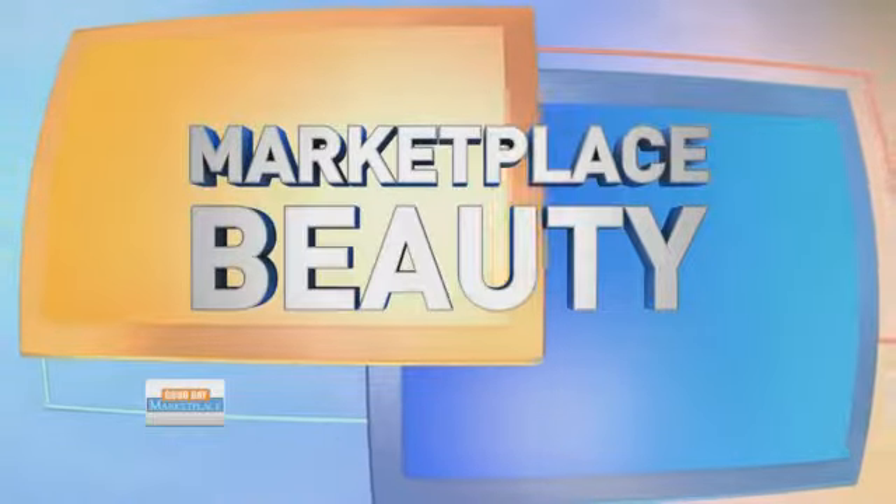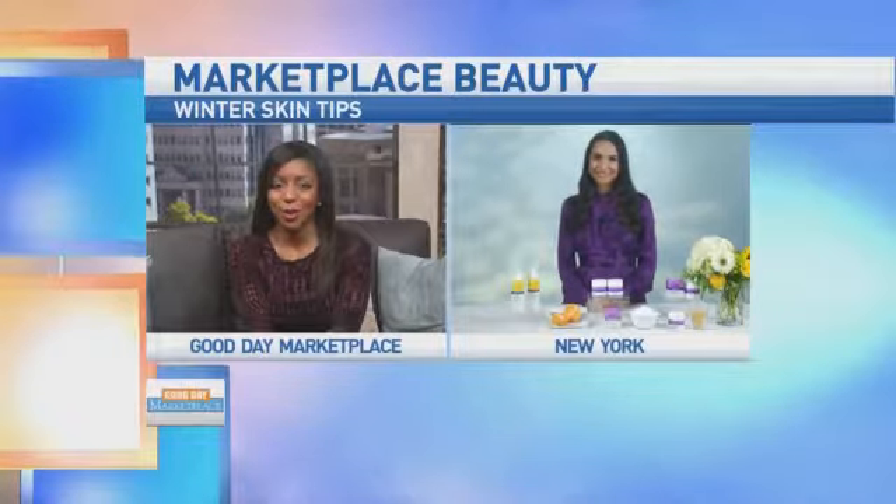It is getting cold out there. The low temperatures can take a toll on our complexions. Joining us now to give us some helpful tips on how to keep our skin healthy and youthful is beauty expert Grace Gold. Good morning, thanks so much for having me. Now Grace, why does our skin tend to dry out during the colder months?